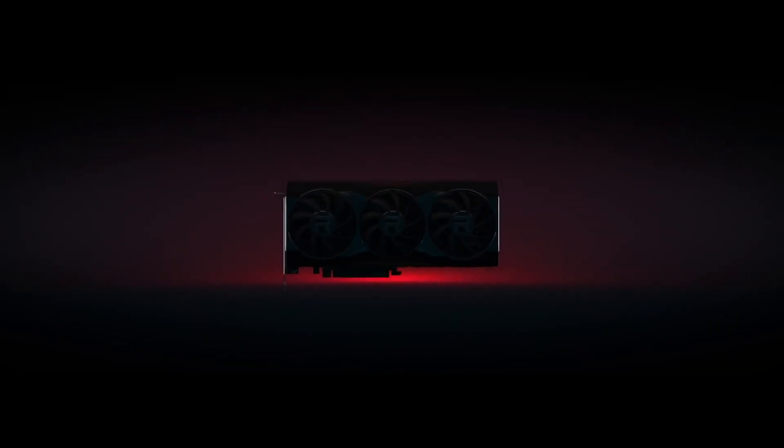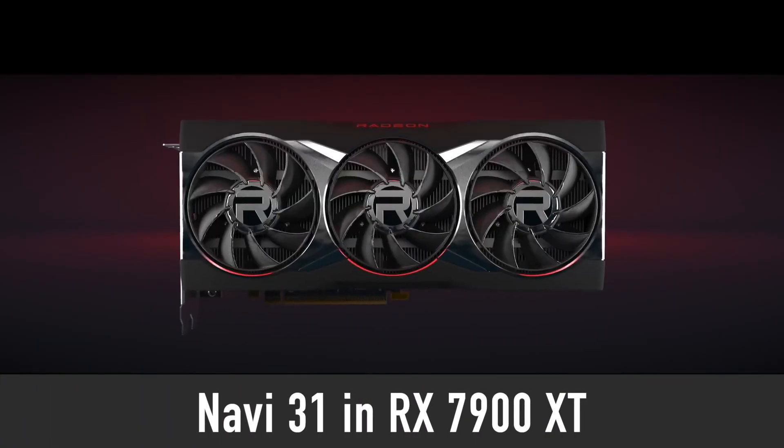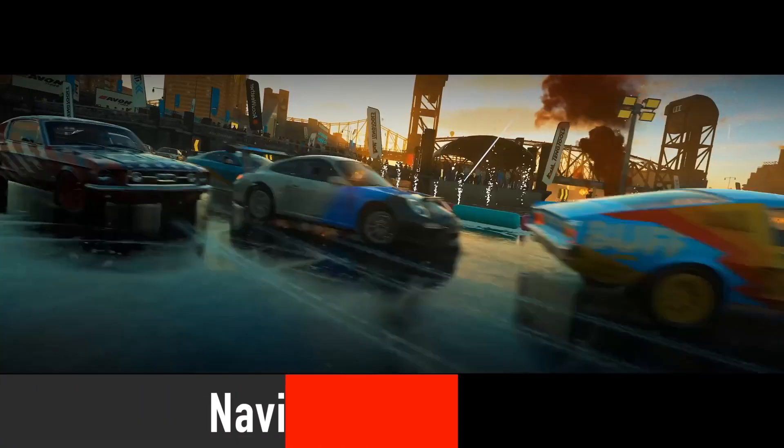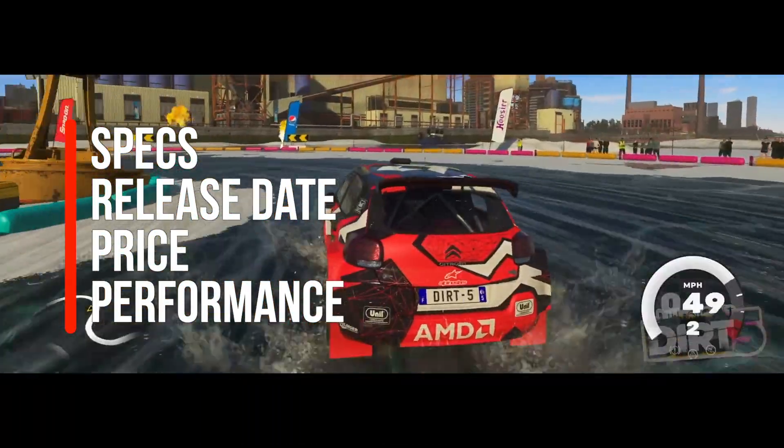The time has come to publish an update on everything related to AMD Radeon Navi 31 GPU, which will be used in the RX 7900 XT graphics card. That includes its specs, release date, price, and of course performance.